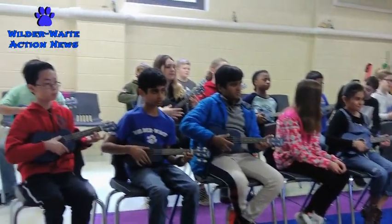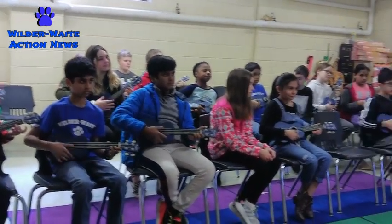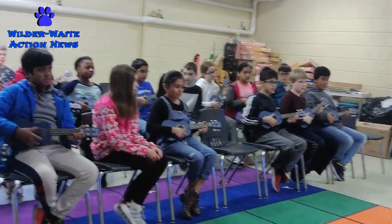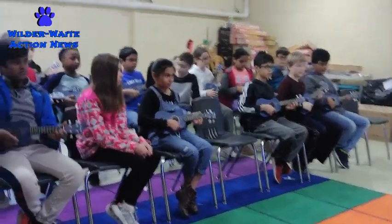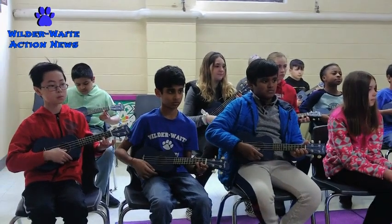In recent weeks, Wildcats may have heard the sound of plucking strings coming from the music room. That sound you hear? Fifth graders playing their ukuleles. I recently caught up with our music teacher, Mrs. Fredrickson, to ask her about this exciting project.